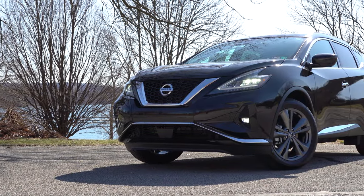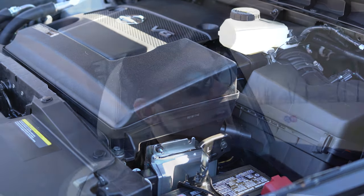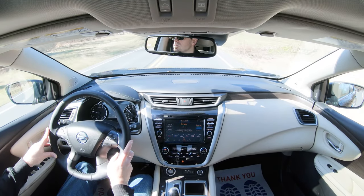Final thoughts: very impressed with the interior quality — the quilted leather is something you usually find in luxury brands like Audi, and the wood trim is a nice touch. The V6 powertrain is definitely on point. The only thing I'd personally change is the CVT; if Nissan swapped it for an automatic or DCT they'd do absolutely amazing. Still, the CVT isn't bad — just a little emotionless. Overall, a very solid pick.